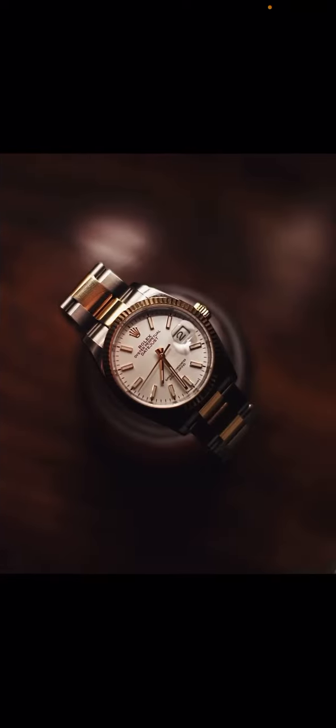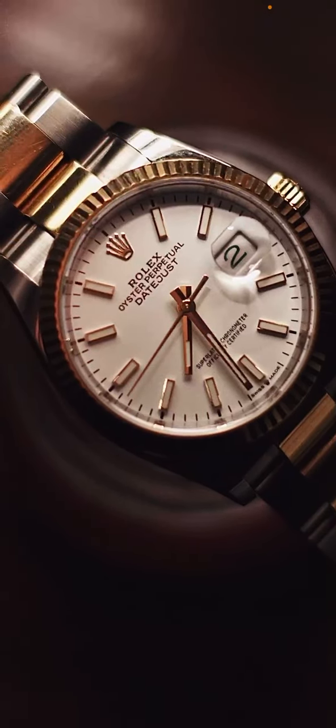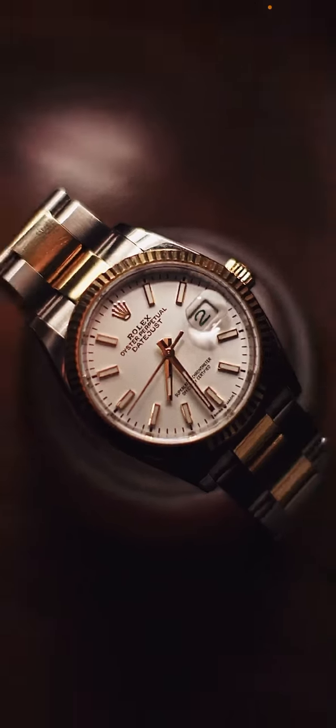The next one is a Rolex — a lot of people may recognize it. I don't know exactly how expensive it is, but I've heard it's a very expensive watch. It's all right; I'm not a big fan of the design, but I can't say anything bad about it.